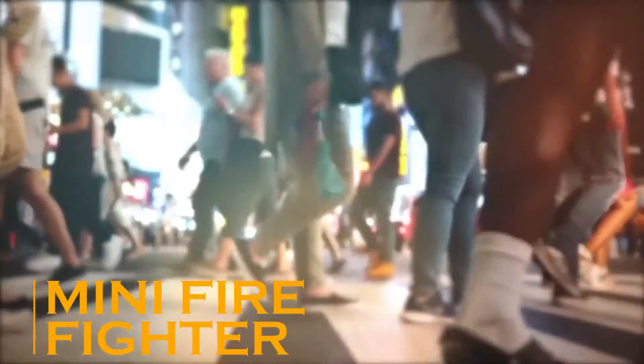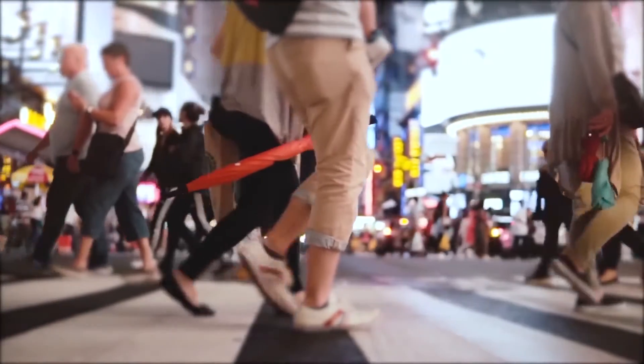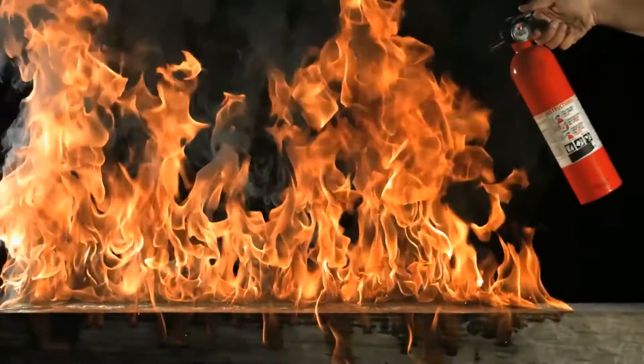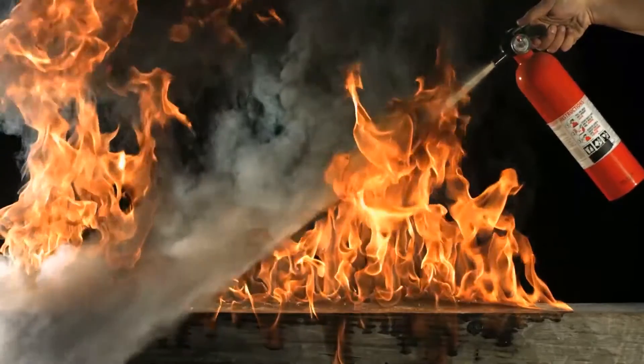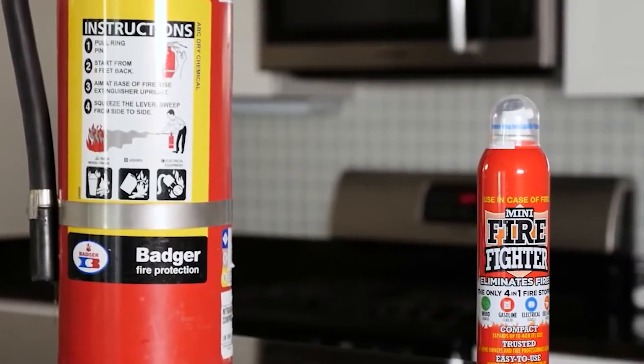Mini Firefighter. Places like schools, colleges, malls, hospitals, and many such places are almost always full of people, and the risk of a fire breaking out in such places is quite high. For such situations, they're well equipped with fire extinguishers. But if you want a mini version of a fire extinguisher for your household, then this mini firefighter spray would be a good option.